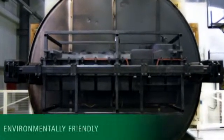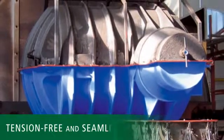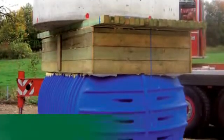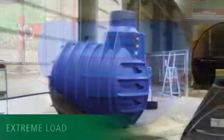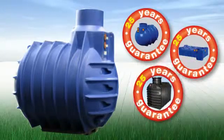All Ravatec tanks are made of environmentally friendly polyethylene, are tension-free and seamless. They have unsurpassed robustness and remain 100% leak-free even after decades. After production, the tanks are subjected to intensive quality control and also to random extreme load tests, which is why we give a 25-year guarantee on all ground tanks.